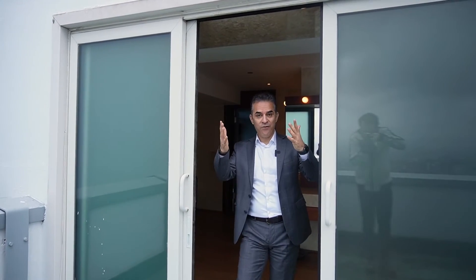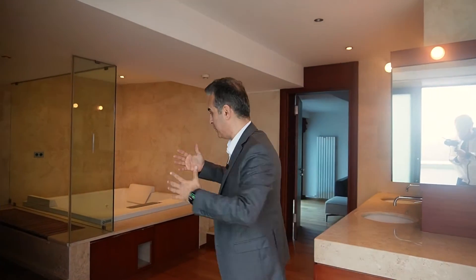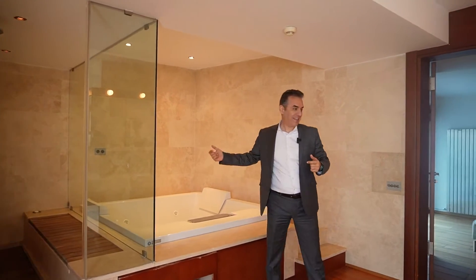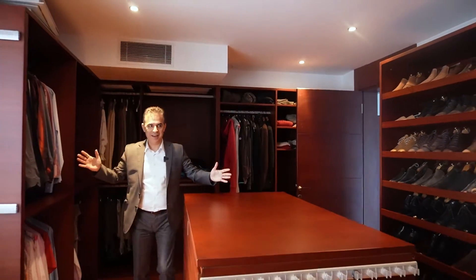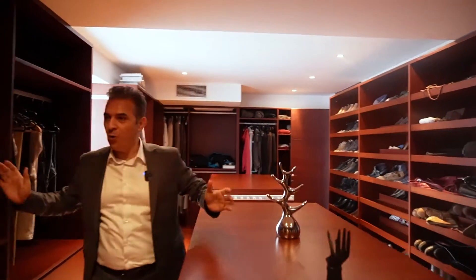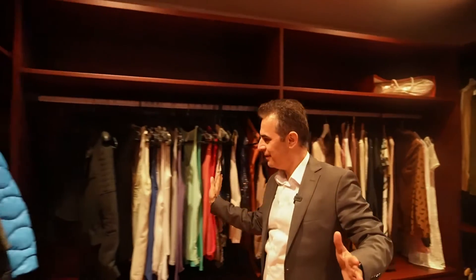From the balcony you have access to the bathroom, the sauna, and the jacuzzi as well. Take a look at this special place for the ladies — look at this beautiful, huge dressing room. As you can see, you have everything here, all your clothes organized and well equipped with a nice and perfect touch.